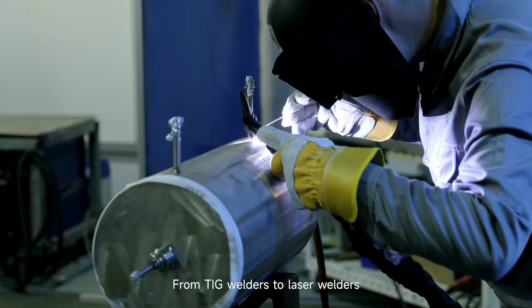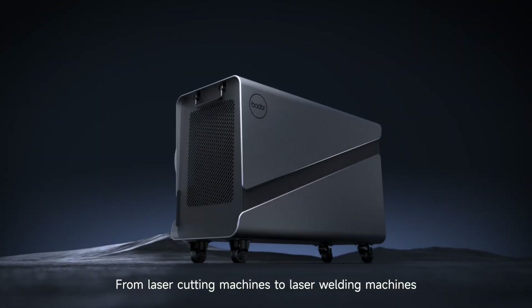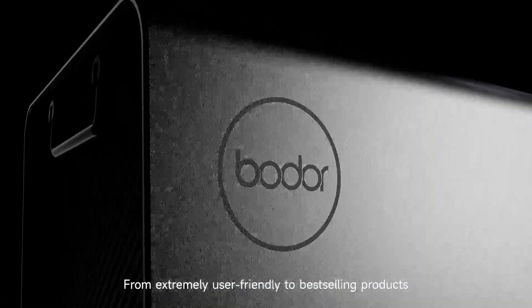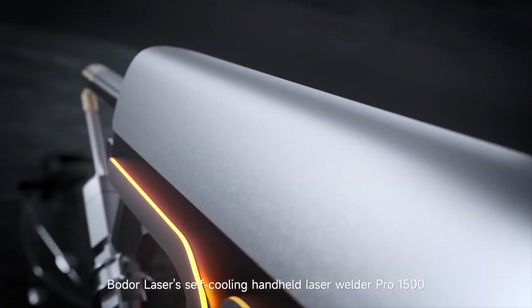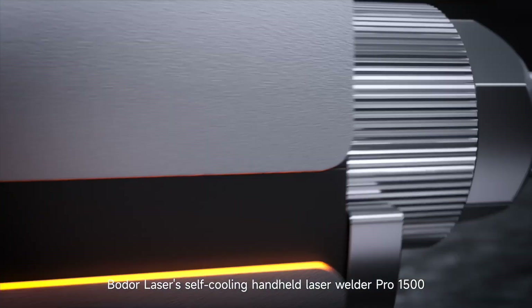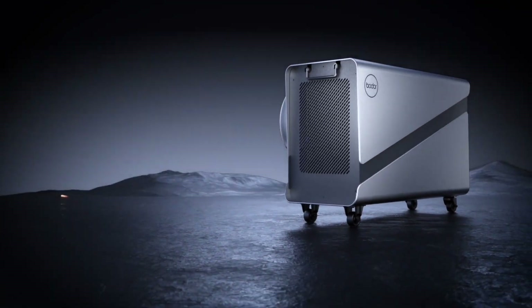From TIG welders to laser welders, from laser cutting machines to laser welding machines, from extremely user-friendly to best-selling products — the Boulder Laser self-cooling handheld laser welder Pro 1500 is now available worldwide. Boulder: dare to dream.